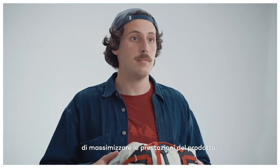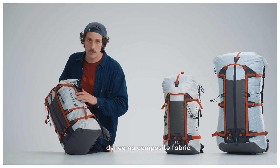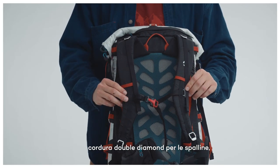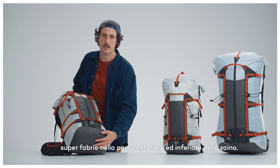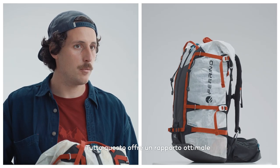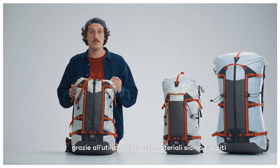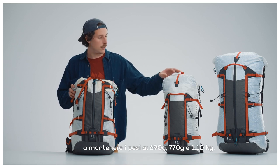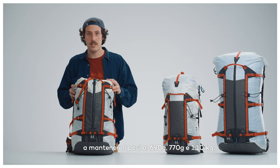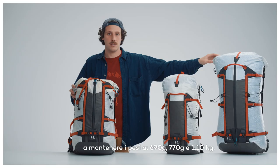The focus here was all about maximizing performance out of the product. That's why we decided to use Dyneema composite fabric, Cordura double diamond shoulder straps, and Super Fabric material on the front and bottom part of the bag — all to offer an optimal strength-to-lightweight ratio. Thanks to this material composition, we managed to keep weights at 690 grams for the smaller version, 770 for the intermediate, and just 1 kilo 10 for the 65 liter version.